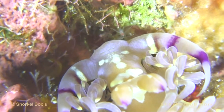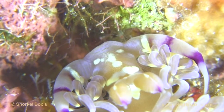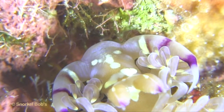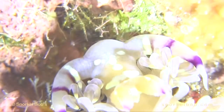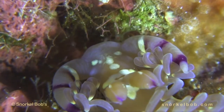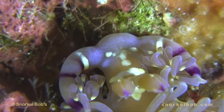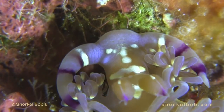Hydroids contain stinging cells called nematocysts. The blue dragon swallows the nematocysts without firing them off, and it then passes them into the cerata, which are the curly projections on its back. The blue dragons, in turn, use these stinging cells as defense against predators.